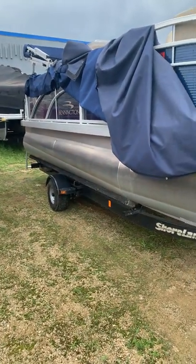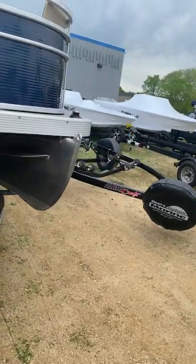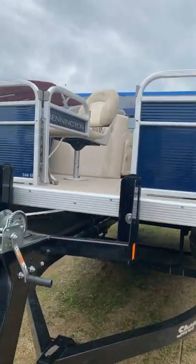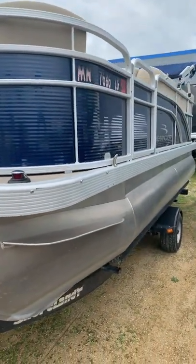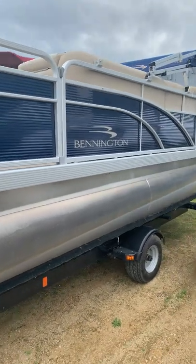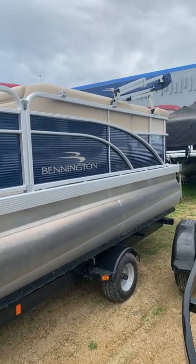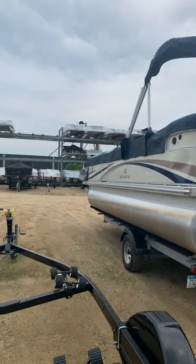Don't quote me on this, but I think Dan's going to ask about $21,000 for it. It's in excellent condition. So tell me if something a little smaller might work. I'm going to see if my forklift driver can get that boat down from the top of the rack over there.